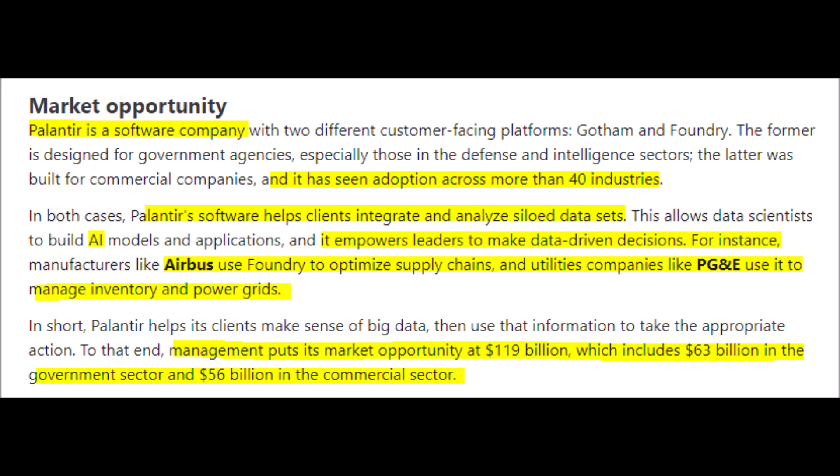Palantir's data analytics software can benefit basically every industry, because every company generates or records some type of data that Palantir can interpret using their AI technology, so management teams can make better, more informed decisions. For example, Airbus uses Palantir's Foundry platform to improve their supply chain, and BGE uses that same technology to manage their power grids. This technology has loads of use cases, and I anticipate adoption will radically increase as time progresses.